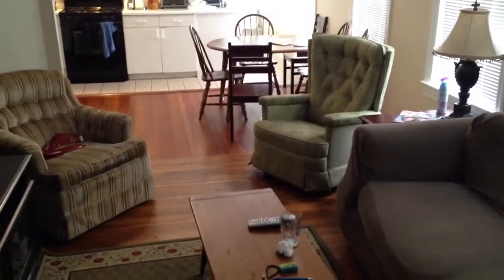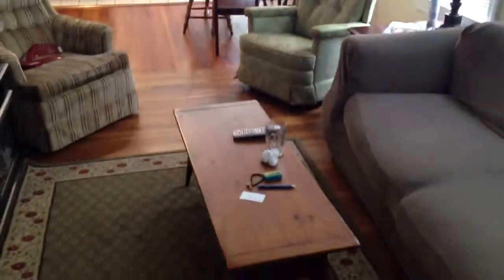This is Comm Ave Associates taking a look at a really nice Brighton 3 bedroom right off of North Beacon Street on Dustin Street. Walk right in — this is in a two-family house. Right into the living room we'll go.